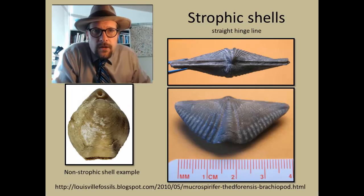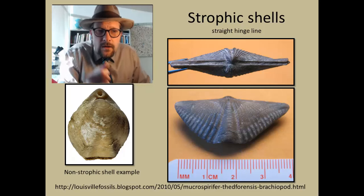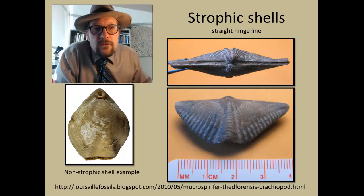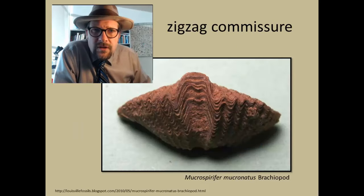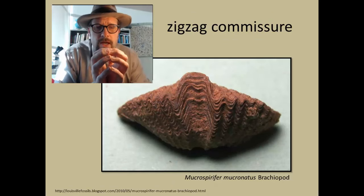One other term unique to brachiopods is strophic. This refers to the hinge being in a straight line. Strophic brachiopods are common in the late Paleozoic, having a straight hinge line, whereas the non-strophic shell shows how different these hinge lines can be. Another term is a zigzag commissure — this is where the two sides of the shells grow in a zigzag pattern to fit together.